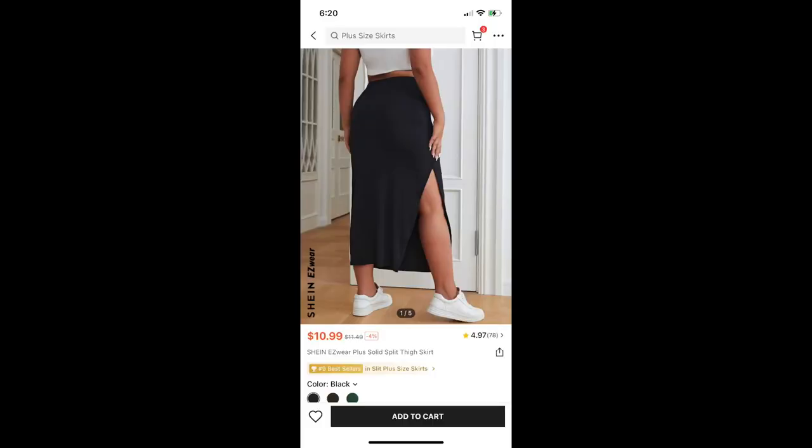Last but not least in the clothing section is the Easy Wear Plus Solid Split Thigh Skirt in a size 14. That is the black skirt with the slit on the side that you saw me wearing with a lot of the tops I tried on. I really like this skirt — it's definitely tight, but I knew it was going to be tight, which is why I sized up. I like the height of the slit, and I'm always wearing solid black skirts — they're so easy for me. So this is a staple and I really like it.